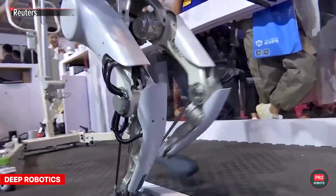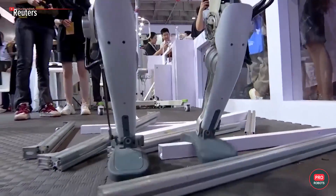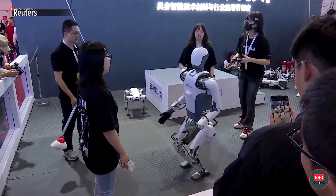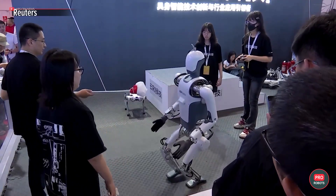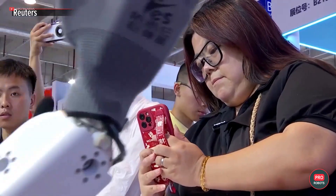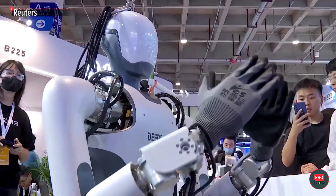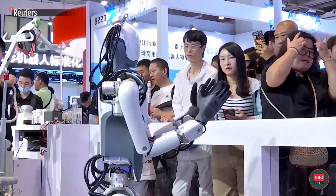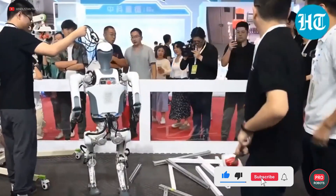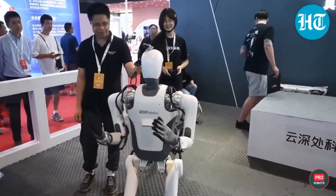Not surprisingly, Deep Robotics, a company that traditionally specializes in four-legged robots for entertainment and industrial applications, has also taken on the task of developing humanoids. So far the prototype does not look particularly capable, but the development of technology in China is at such a level nowadays that soon it will most likely begin to walk on its own. The only thing left to do then is to build an AI that will make it the smartest tool in the shed.